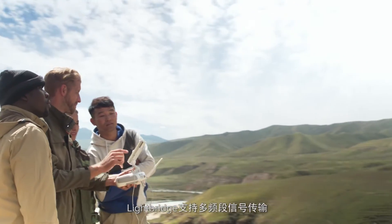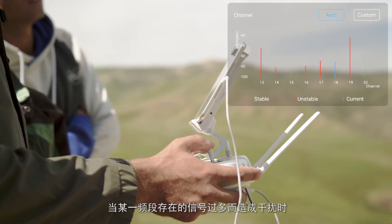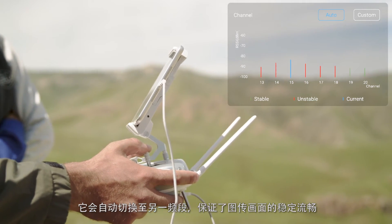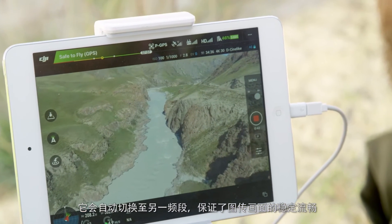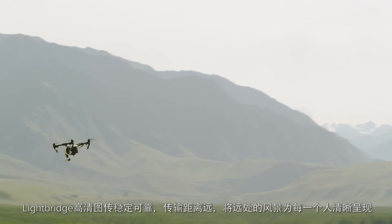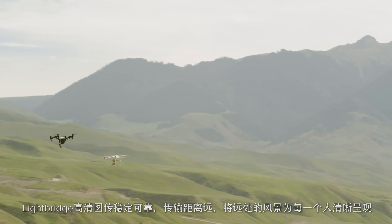Lightbridge is able to transmit over a number of different frequency bands. In the event that one band is overloaded with other signals causing possible interference, it will seamlessly switch to another band without interrupting the video feed. Lightbridge's reliability and range has empowered everyone around the globe to see what their drone sees from a long distance.